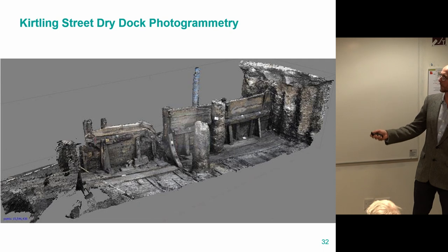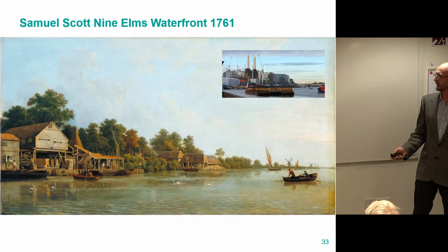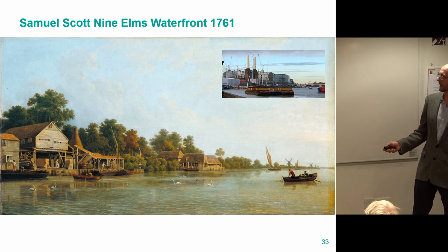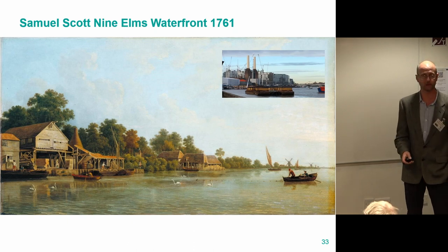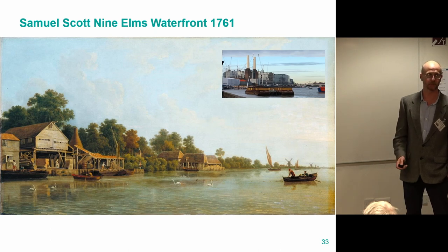Here's the side of that barge made up from lots of photogrammetry photographs. That is the side of the hole — those are concrete piles, but the rest of it is all wood from inside a boat. That is the shed where the shaft is. This is a painting of the same area from 1761, which gives an idea of what it looked like down there. The area is called Nine Elms, and those are elm trees — of course they've all gone now.